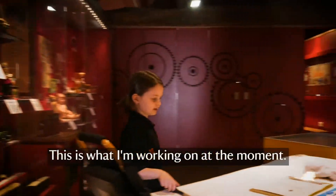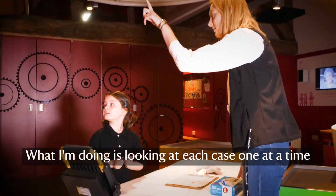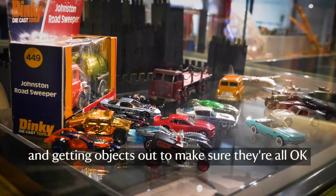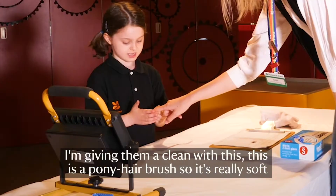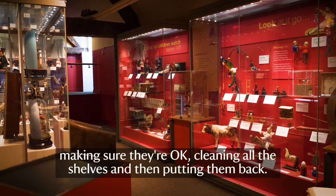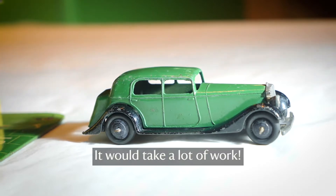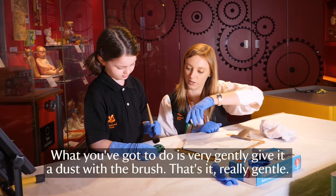So this is what I'm working on at the moment. I'm looking over each case one at a time, getting objects out to make sure they're all okay, giving them a clean with this — it's a pony hair brush so it's really soft — making sure they're all okay, cleaning all the shells and then putting them back. It would take a lot of work.